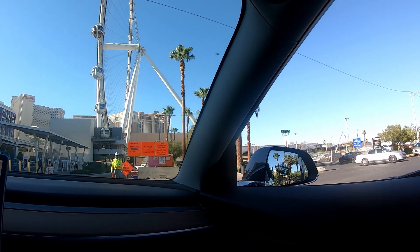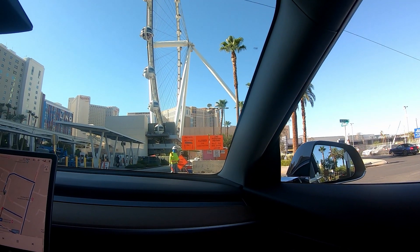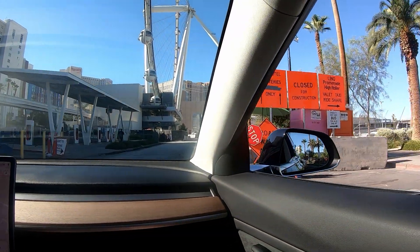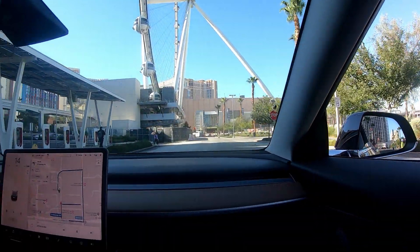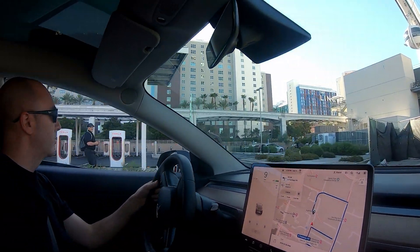Just pull straight in over there? You see the green fence down there? Yep. Pull right there where that lady is. Okay, thanks buddy. Green fence — right here.